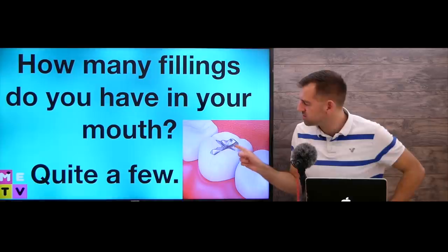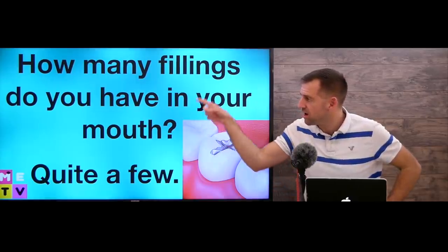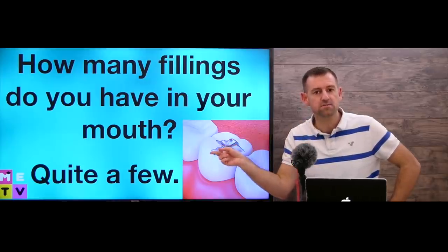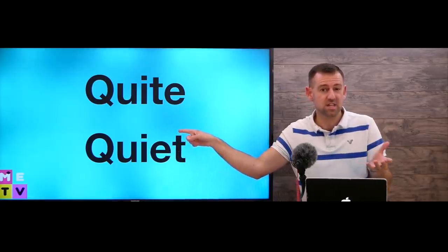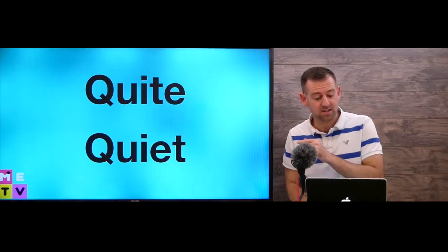How many fillings do you have in your mouth? A filling is this thing in your tooth. You could say 'quite a few' — maybe six or seven. I have quite a few fillings. Now I just want to stop and show you two words: 'quite' and 'quiet.' This is a very common mistake — even native English speakers sometimes make this spelling mistake. These are two completely different words.